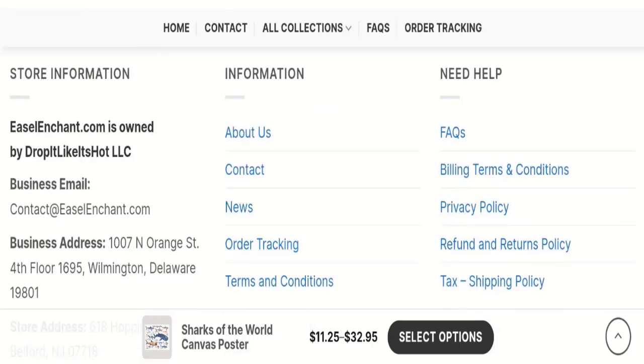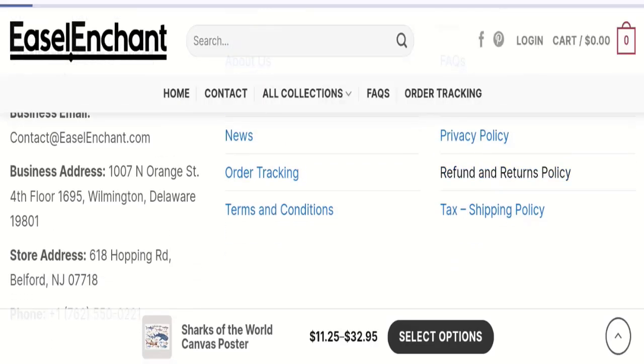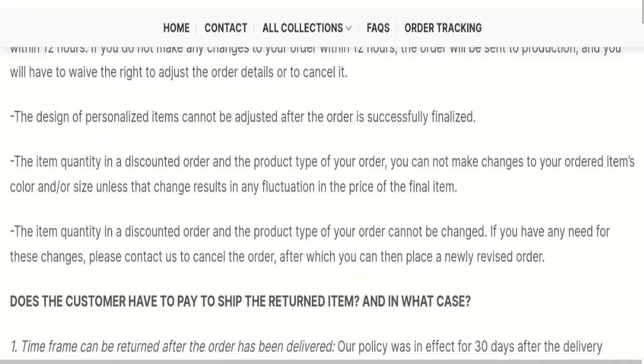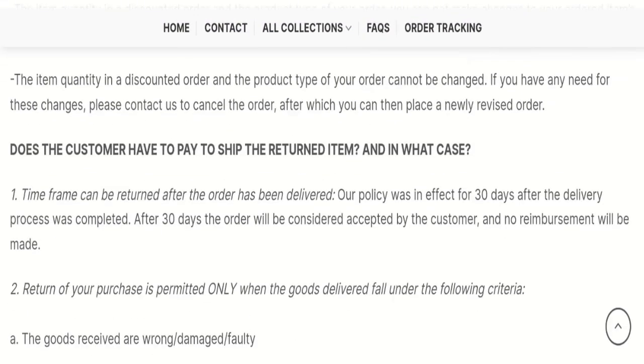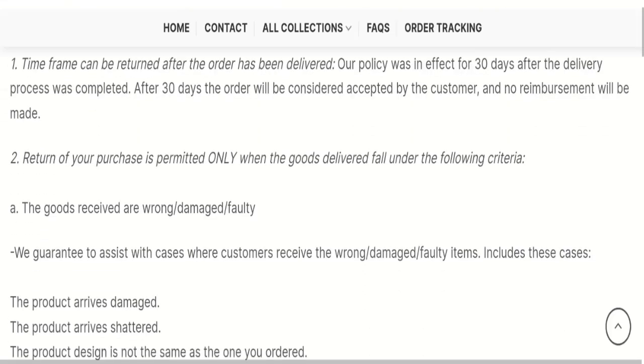However, we have not found any social media accounts on this website. Next, let's talk about return and refund policies — click here to go to the return and refund policy section. As you can see, they mention a 30-day return policy.